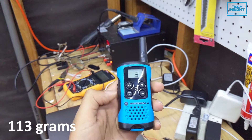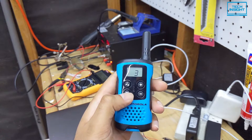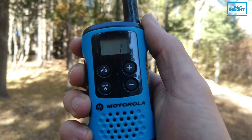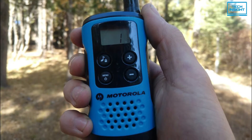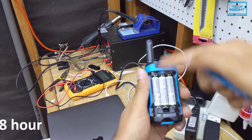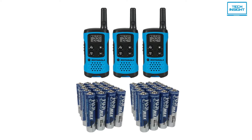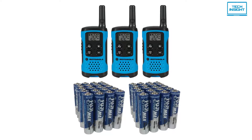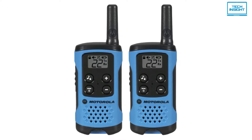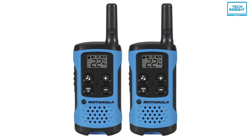Weighing only 113 grams, this is the most lightweight on our list. It comes with a compact frame that can easily fit into the pocket and has a robust waterproof build that can withstand most weather conditions. The three AAA batteries provide a solid 18-hour runtime, so you get plenty of usage before the batteries need to be replaced. The screen allows you to see important information such as battery life, what channel you are using, and volume settings.